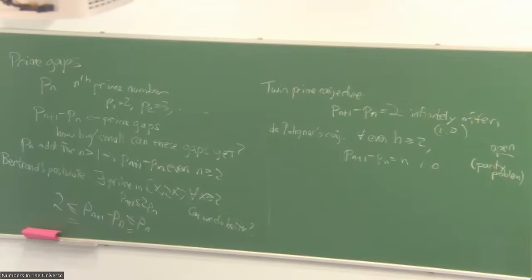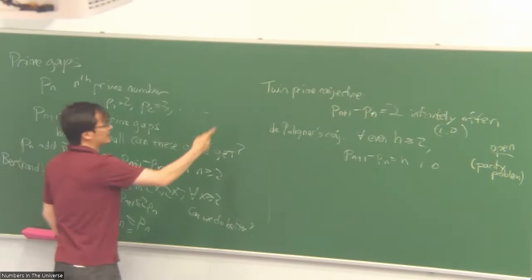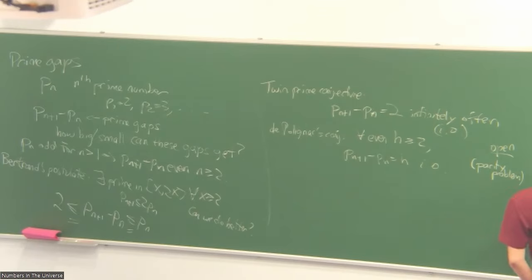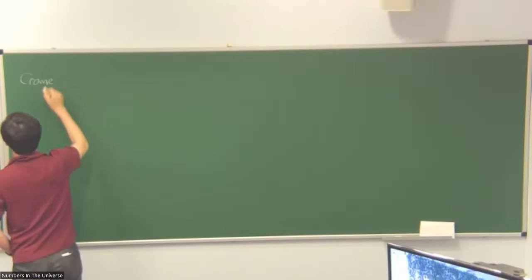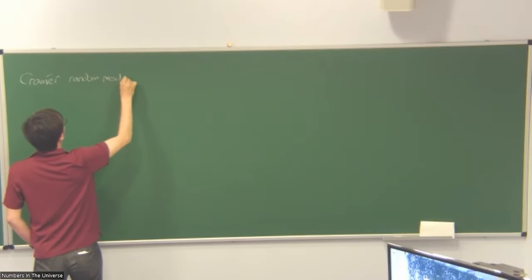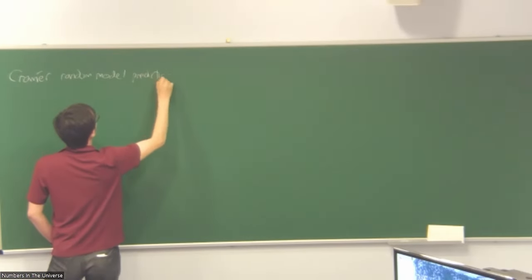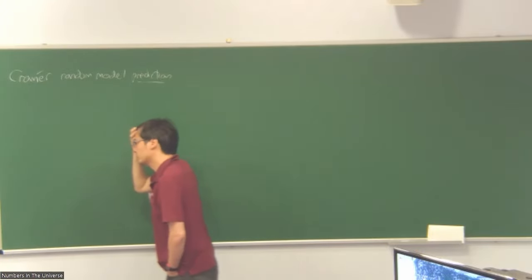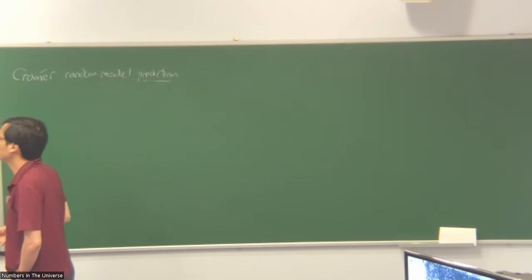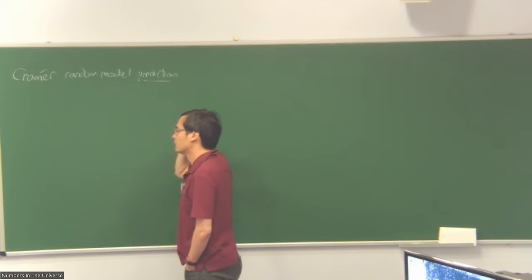On the other hand, we are convinced these conjectures are true. We have very good heuristic reasons to expect the answer is true. Let me explain a heuristic justification — the same argument works for the conjecture — using what's called the Cramér random model of the primes. It's a probabilistic model. The primes are not random — you don't roll any dice to generate the primes — but it's very useful to think about the primes using random language.